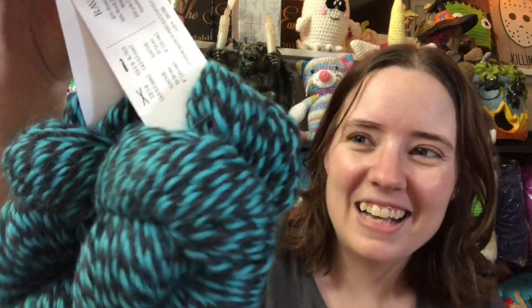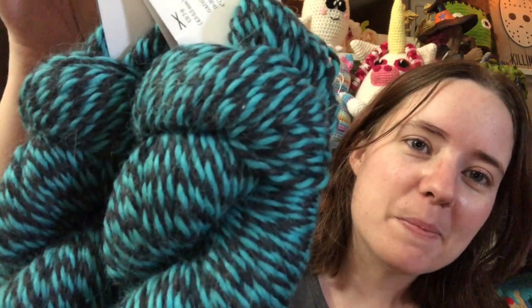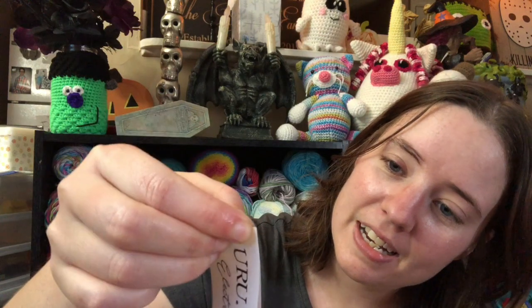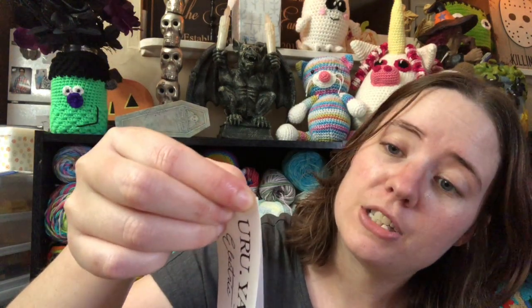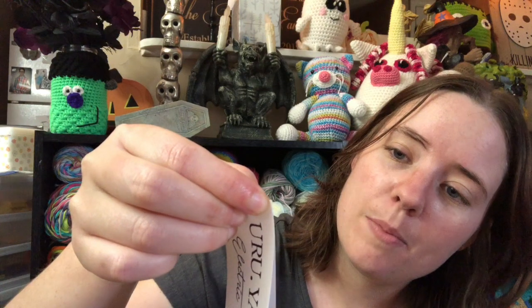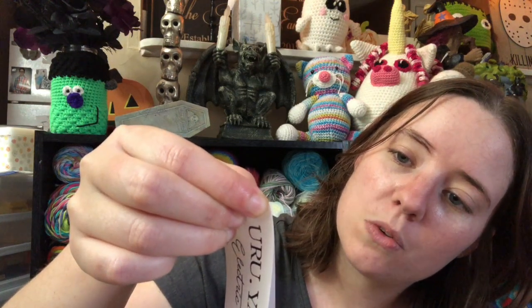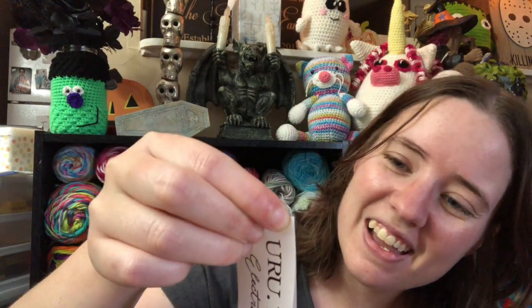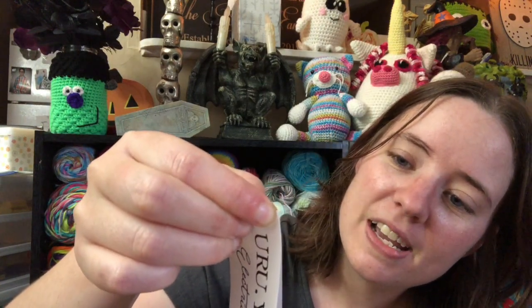I'm already starting to itch — I just had it out for a few minutes. But they're plied together. Now I'm going to read you the stats on them. It is Yuriyarn Electric — that's what that says right there. And the color I got is Rave. And it is 40% Huacaya alpaca, 30% wool, and 30% Suri alpaca, so it's 70% alpaca. And it's worsted weight, 150 yards each, so that's 300 yards altogether.